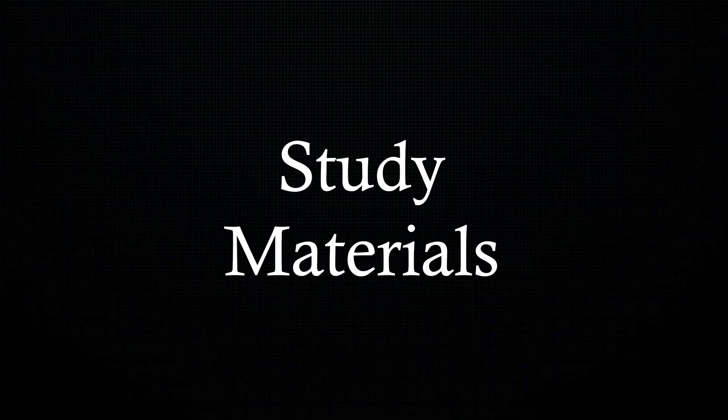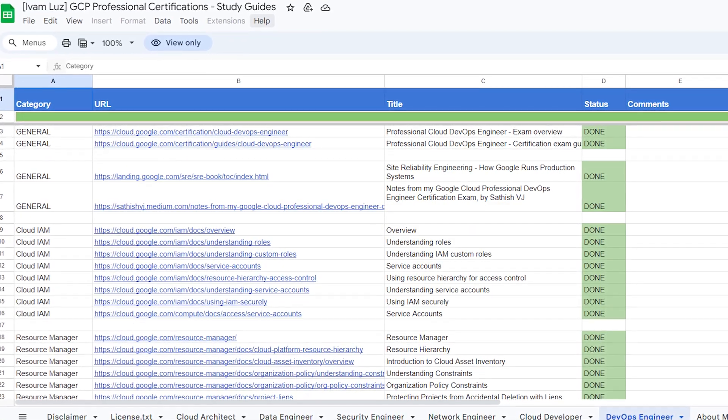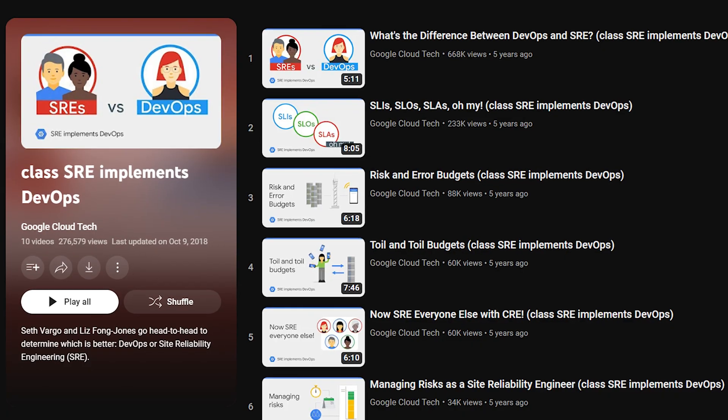Now let's dive into the resources that made a significant impact on my success. These include Google Cloud's documentation and Amit Williams' prep sheet, which helped boost my learning journey. Google's SRE Book and Workbook, as well as their SRE DevOps playlist on YouTube, also helped me gain a lot of knowledge. You can also practice through Google's practice questions on the certification page, and there is a Cloud DevOps Engineer course on Coursera.